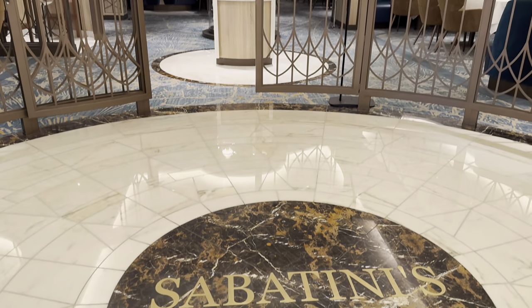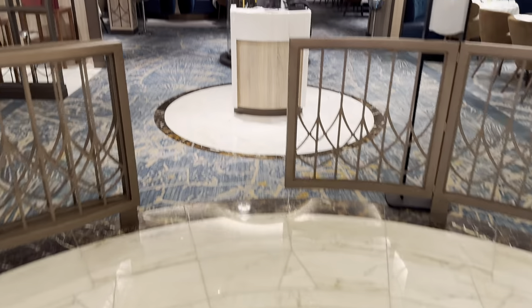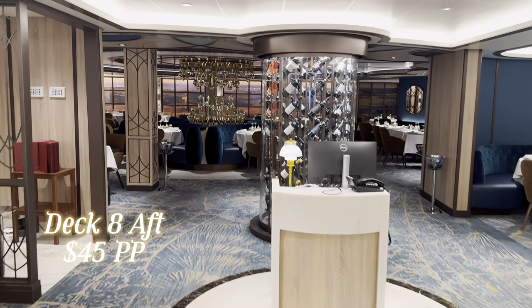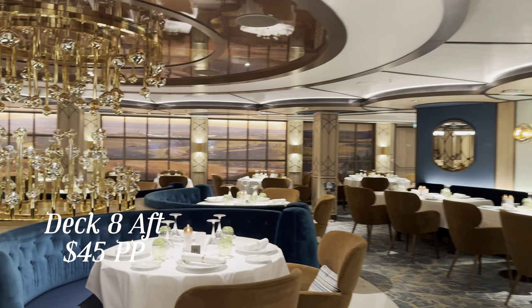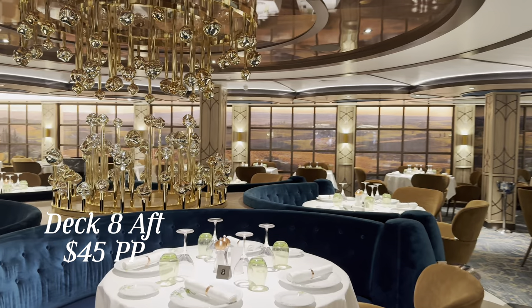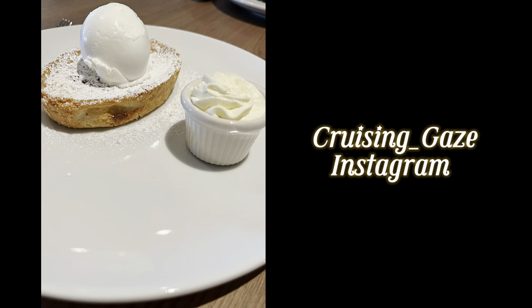Sabatini's is the speciality Italian restaurant on board — a fine selection of Italian cuisine at $45 per adult. A really classy venue. This is what the Cruising Gays had on board when they sampled it — you can catch them on Instagram, give them a follow.